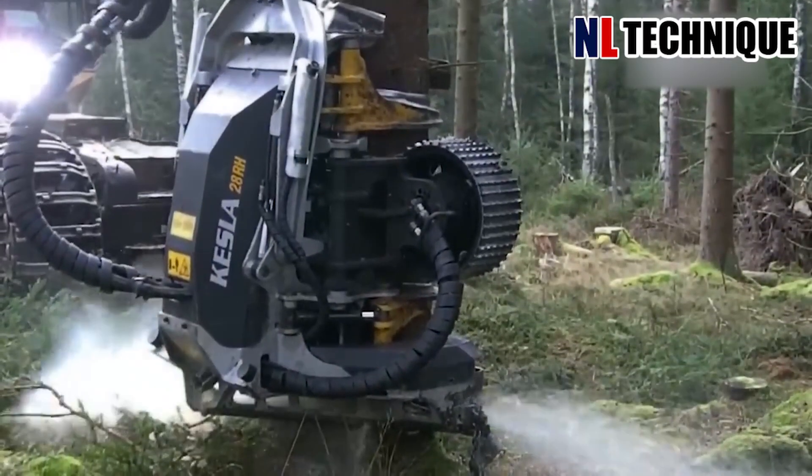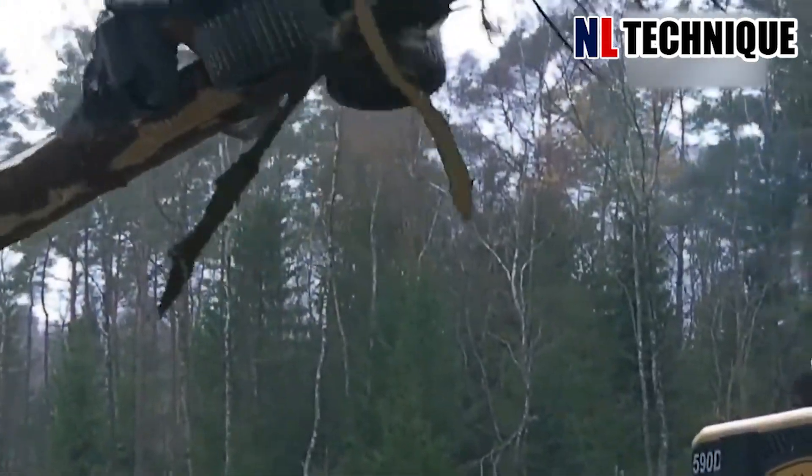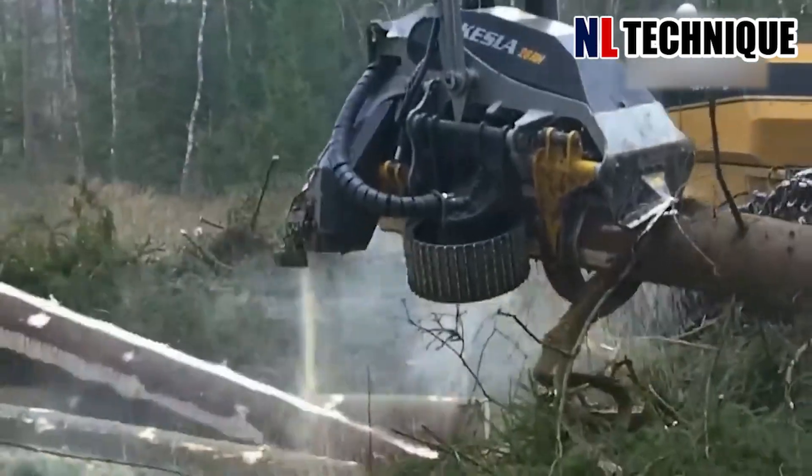Say farewell to the days of splitting firewood by hand. This saw machine can do that in an instant, providing wood for your house heater throughout a whole winter.